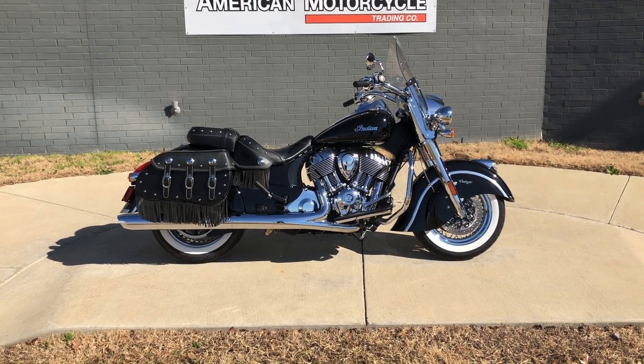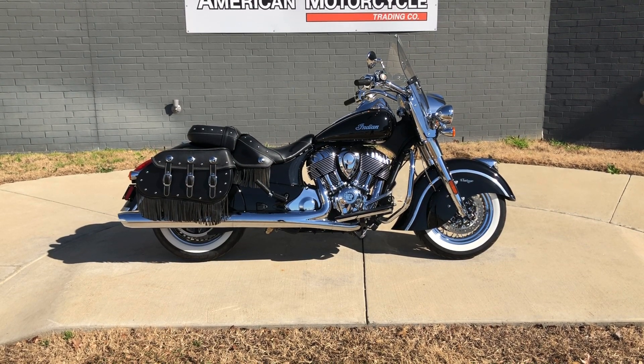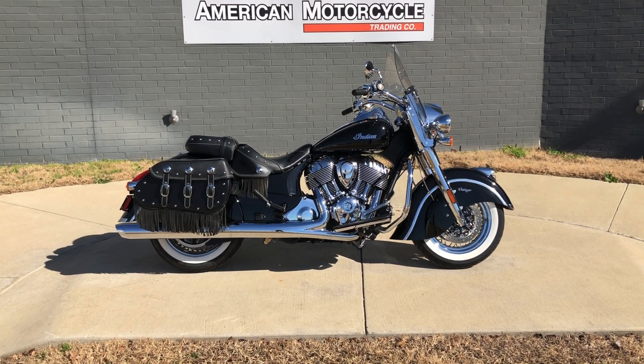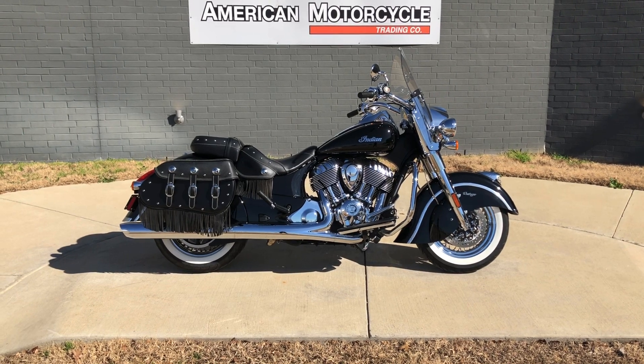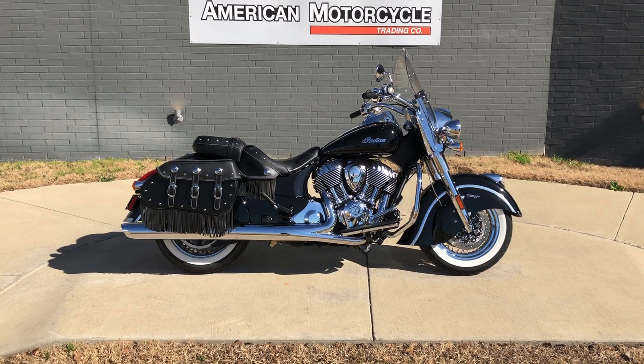Howdy folks, this is Rusty with American Motorcycle Trading Company here in Bedford, Texas. Got a 2020 Indian Chief Vintage. If you'd like to know more about it such as pricing, or if you'd like to view the Vinsmart VIN report which is very similar to a Carfax, or if you'd like to view the test ride video, you can click on the link below in the description — it'll take you directly to our website.